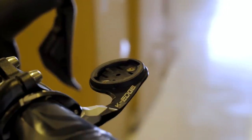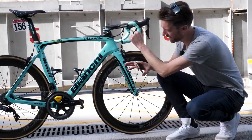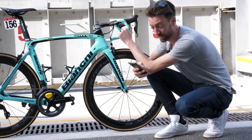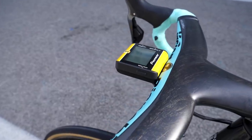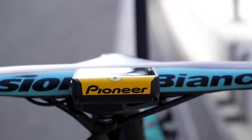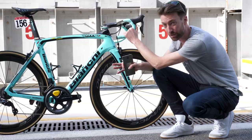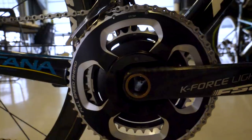Danny van Poppel's bike is here — he's moved from Team Sky to Lotto NL Jumbo for 2018. They are all using Pioneer power meters and head units. The dual-sided crankset is the SGY-PM910V Pedaling Monitor Sensor, and the head unit is the SGX-CA500. Pioneer is the only power meter that measures both force direction and force magnitude, doing so 12 times per revolution. Accuracy is plus or minus 2%, the battery is a non-rechargeable CR2032, and it lasts around 180 hours.